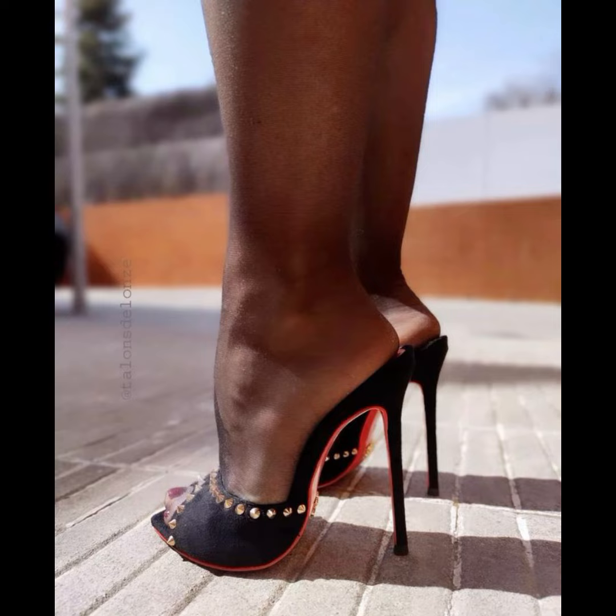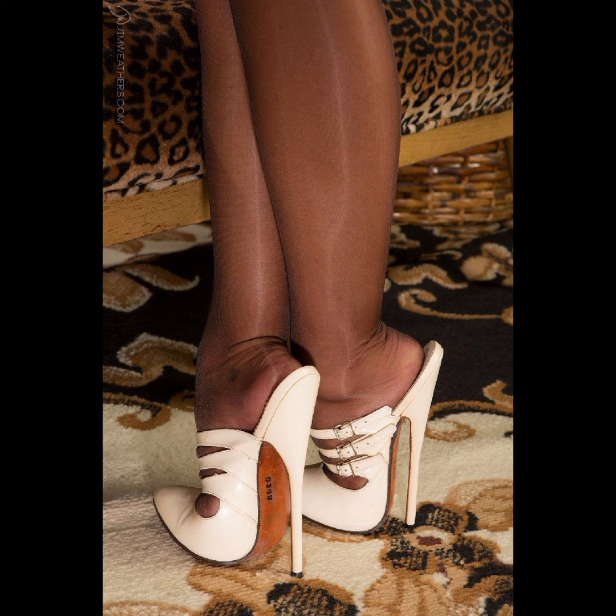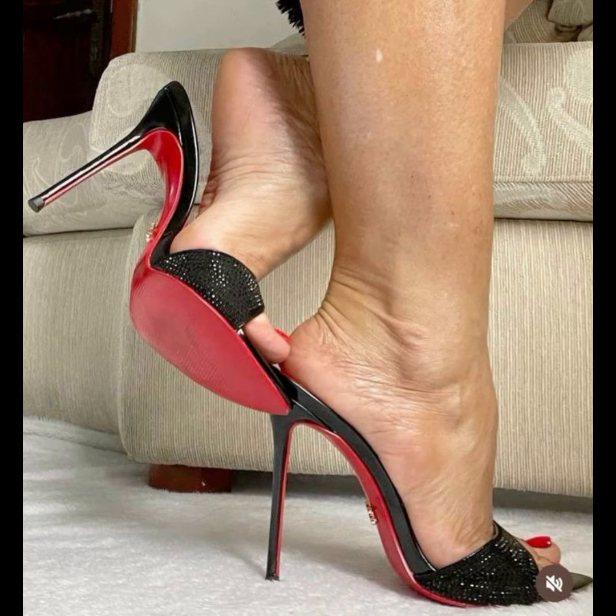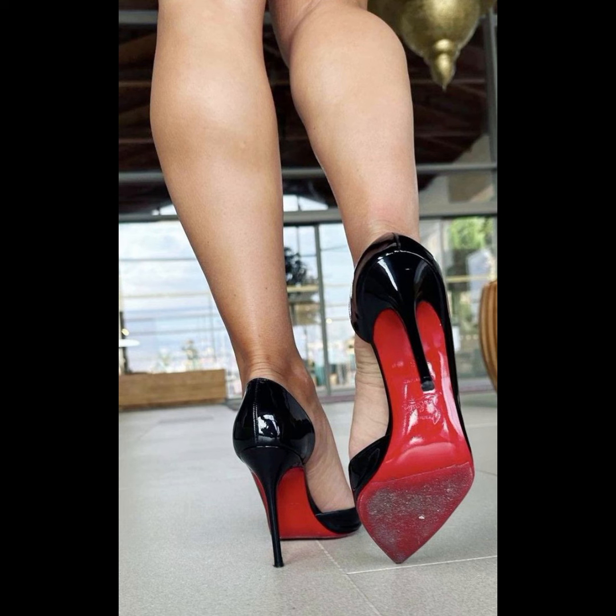High heels can essentially elevate any outfit. Wear them with a little black dress for a classic and sophisticated look, or wear them with jeans and a blouse — the possibilities are endless.